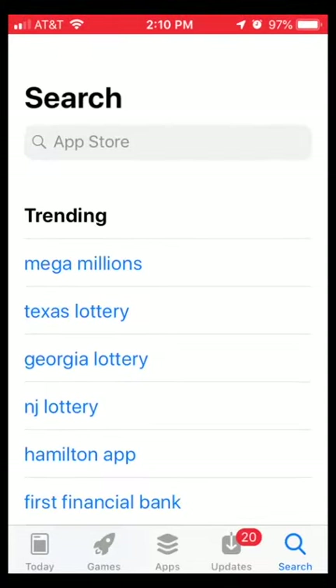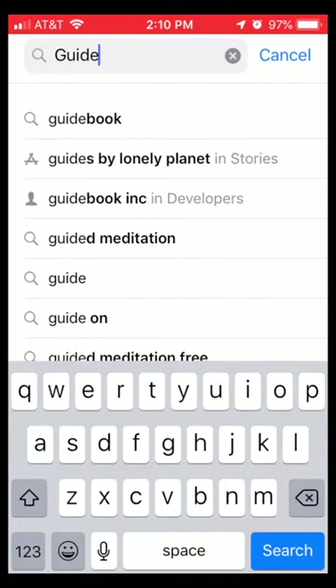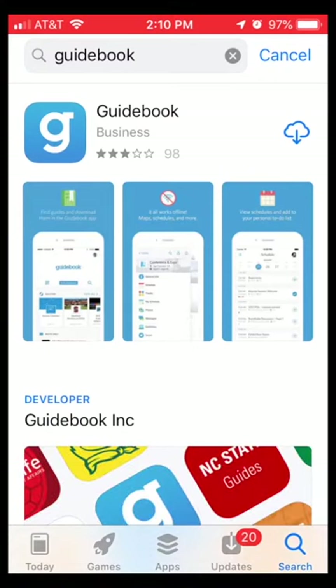Right now I'm going to show you how to get it. This app is available for Apple and Android, or any other mobile device you might have. Simply go to your preferred app store and search for the app called Guidebook.